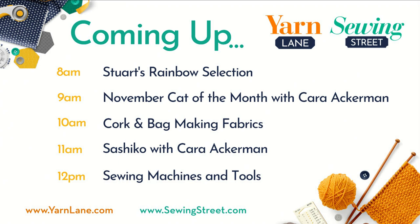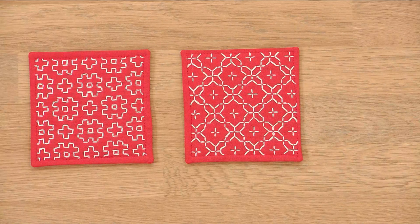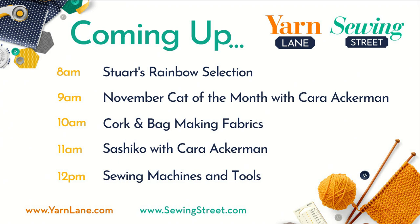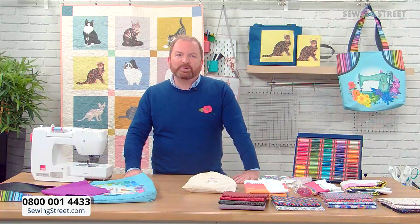Then at 10 o'clock we've got cork and bag-making fabrics — loads of lovely corks, some PUs, really good selection, and also some great books on bag making. At 11 we're doing Sashiko with Cara Ackerman — beautiful coasters and cushions, really classy, something to treasure. We've got some great little printed fabric packs, a great range of Sashiko threads and needles. And then at 12 it's sewing machines and tools — a great opportunity to see the latest sewing machines, and great if you're thinking about buying a sewing machine or tools for someone special this Christmas.